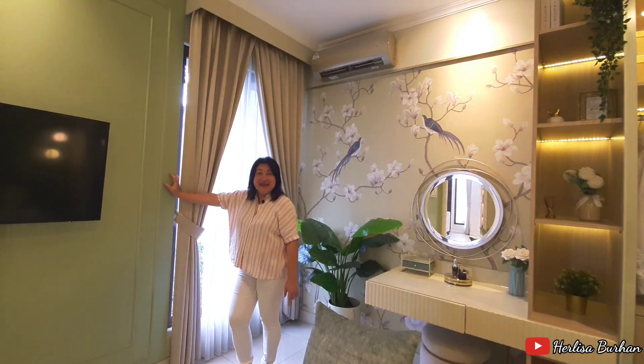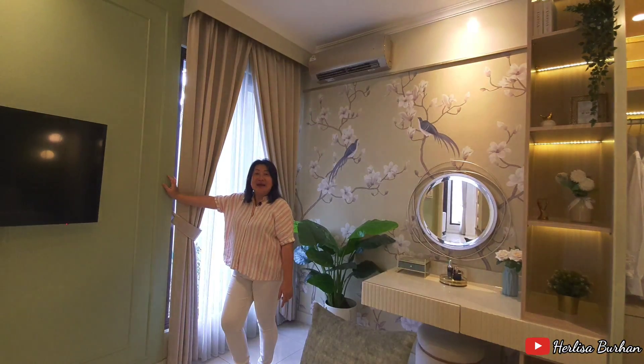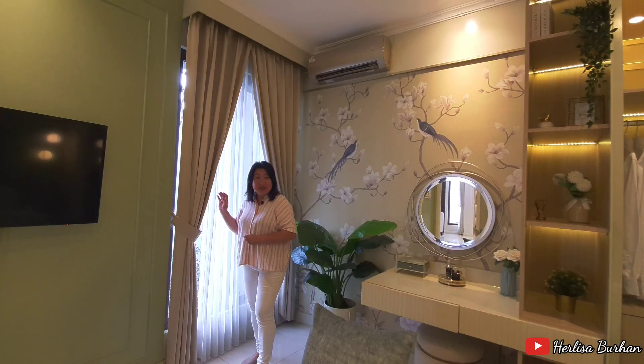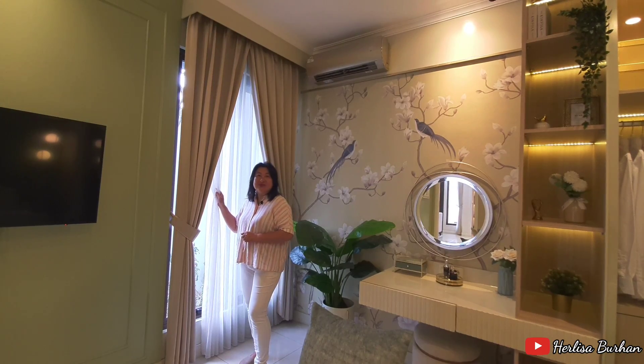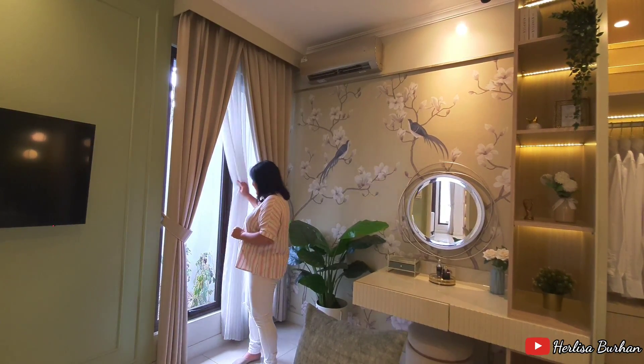Kalem dan lembut banget kan. Desain interior dari kamar tidur utama ini dengan warna hijau daun yang soft — seneng banget. Apalagi di sini disediakan juga bukaan jendela ke arah taman yang ada di backyard. Keren banget kalau taman itu didesain dengan asri sesuai dengan selera Anda.